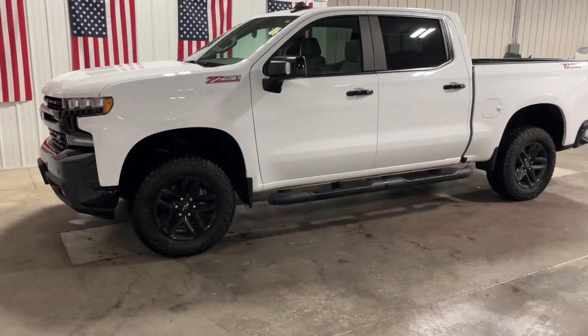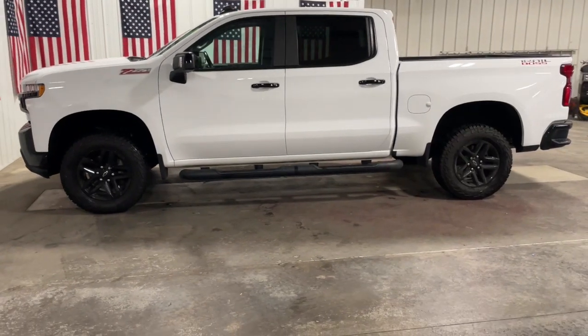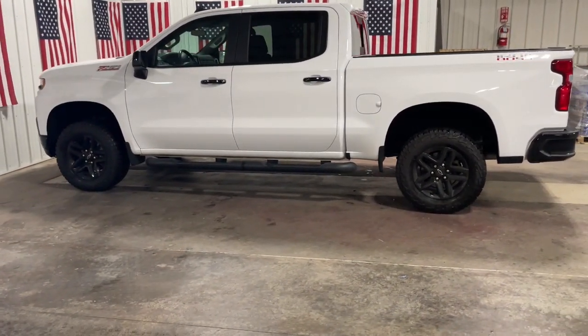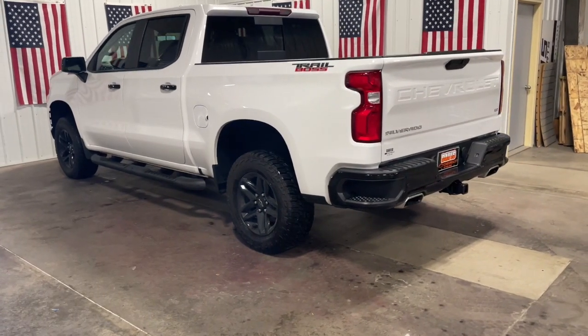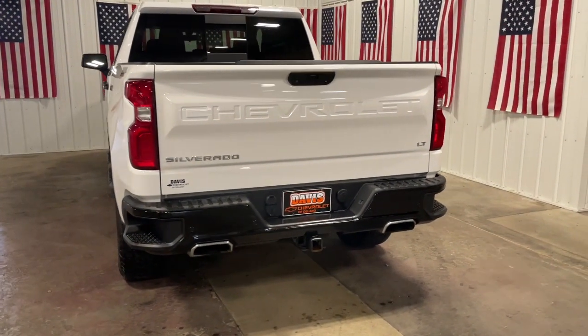Take a moment to check out the 2019 Chevrolet Silverado 1500. This vehicle is an outstanding buy with fewer than 70,000 miles on the odometer. The Chevrolet Silverado 1500 — the full-size pickup that's strong, quiet, and dependable, with the latest technology to keep you connected while you get the job done.